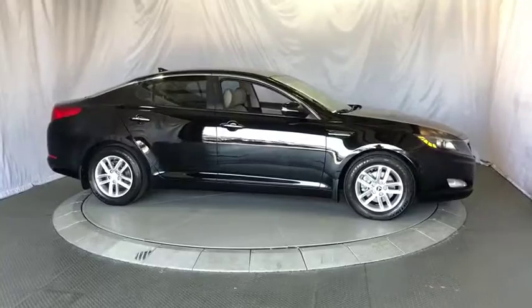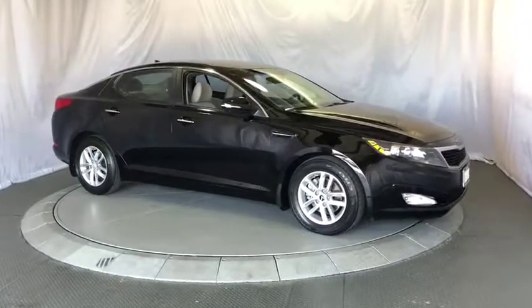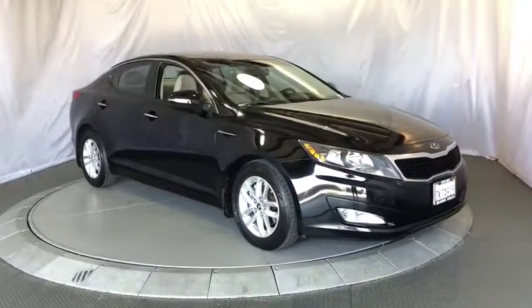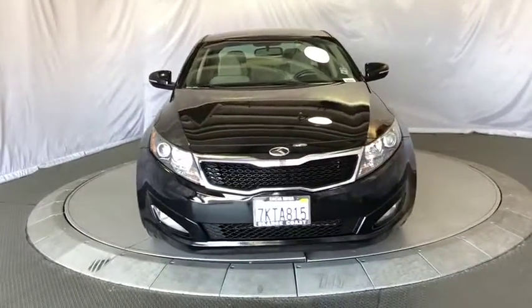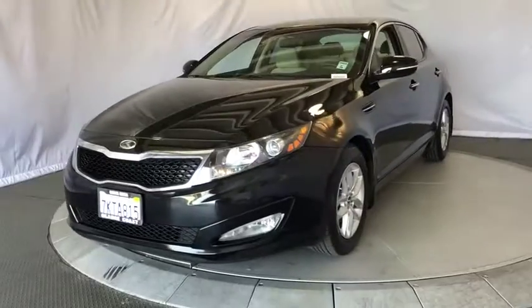Stability control, anti-lock braking system, traction control, keyless entry, steering wheel audio controls, Bluetooth, power steering, adjustable steering wheel, cruise control, aluminum wheels, four-wheel disc brakes.